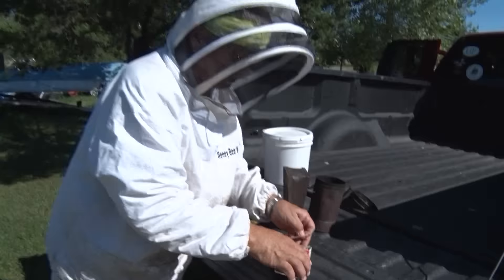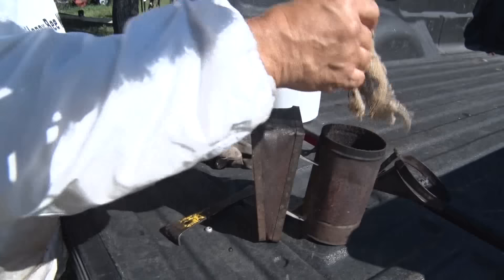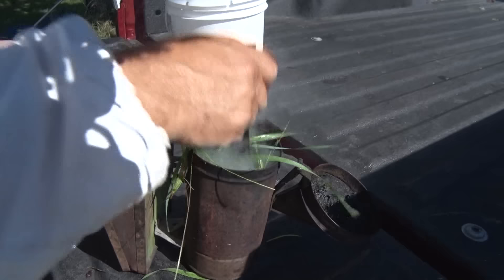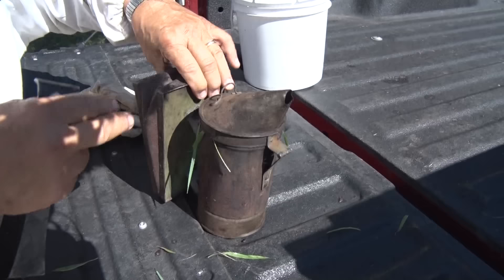You'll light the smoker — I like to use burlap. Burlap smolders, doesn't burn as fast. You just put it in the smoker, give it some puffs and some oxygen. Then the next thing I do is just get some grass — as the smoke passes over it, it cools it down so it's not real hot to the bees you're going to be smoking. Then we close it and now we've got smoke coming out.